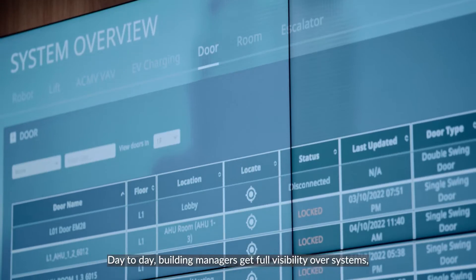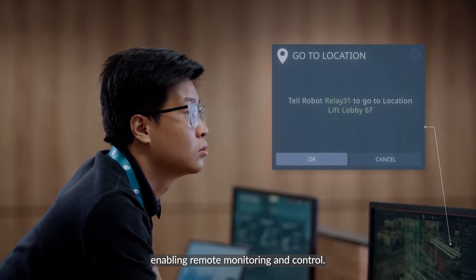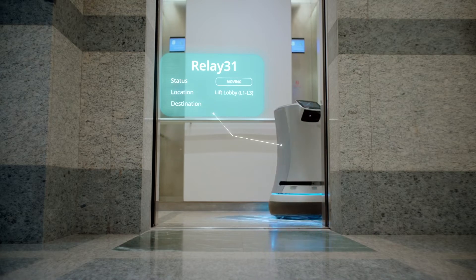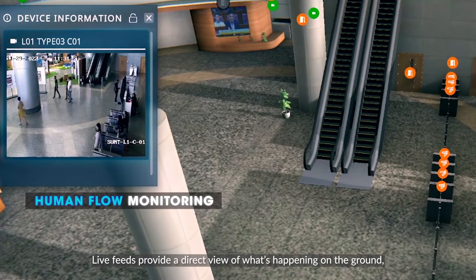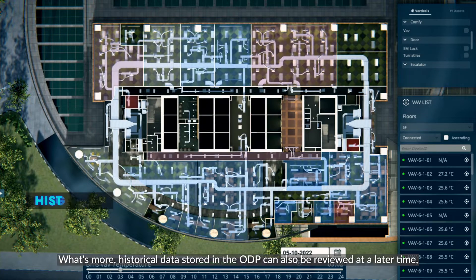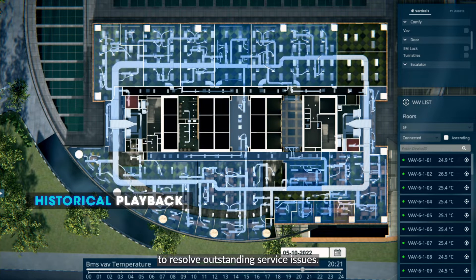Day-to-day, building managers get full visibility over systems, enabling remote monitoring and control. Live feeds provide a direct view of what's happening on the ground, allowing managers to stay on top of events. What's more, historical data stored in the ODP can also be reviewed at a later time to resolve outstanding service issues.